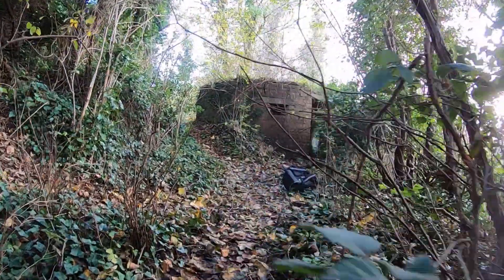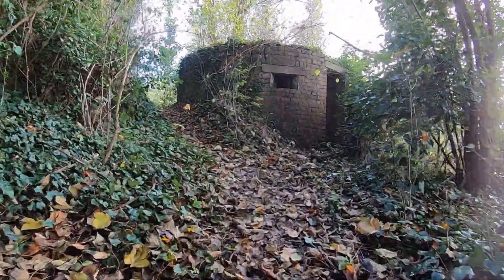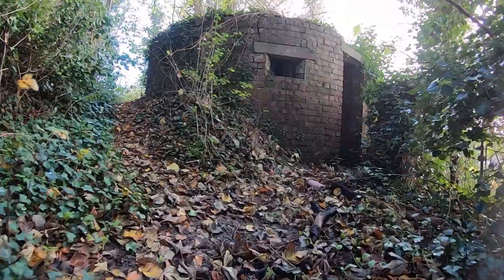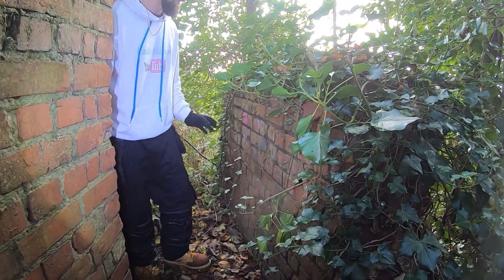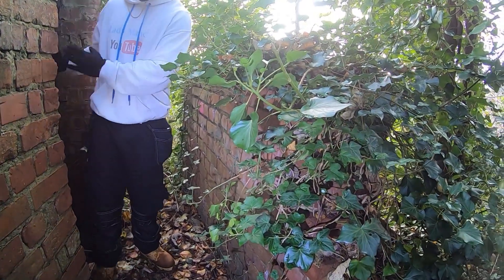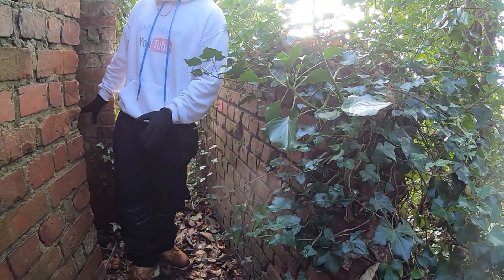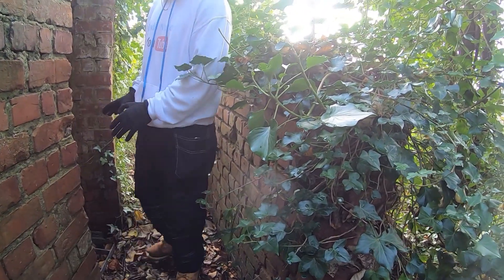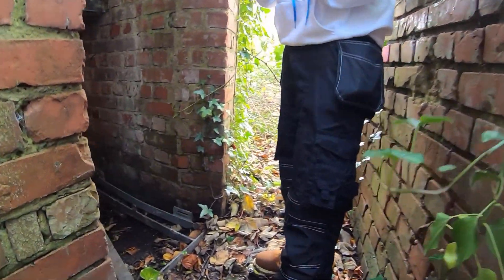These British hardened field defences of World War II were small fortified structures constructed as part of the British anti-invasion preparations. Anti-ricochet wall - this would have been so no one could shoot up from that side into this pillbox bunker, so it sort of covers the door. The door's been completely blown off and it's on the floor. Now let's get inside and see what we find in this pillbox bunker.